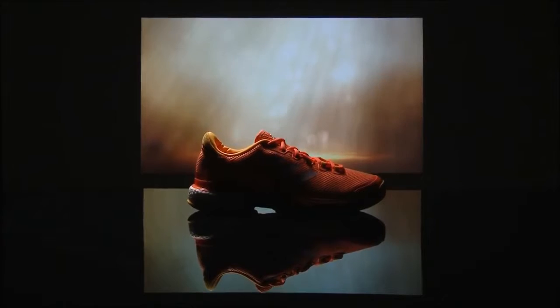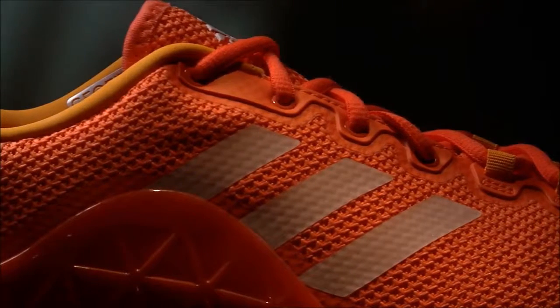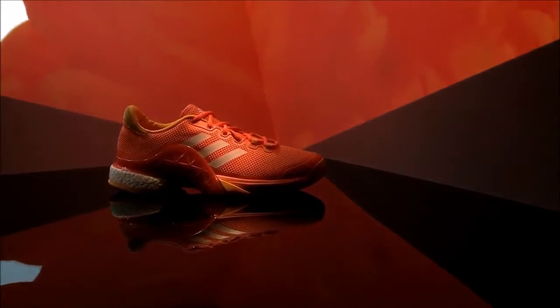And the look of the Barricade should right away speak confidence. Totally clean, very sleek, one-color approach, clear chassis in the midfoot — right away tells you at the first second, that's for stability.